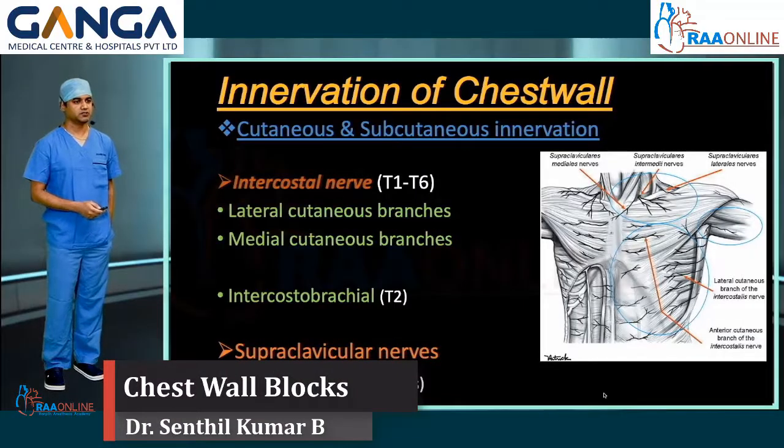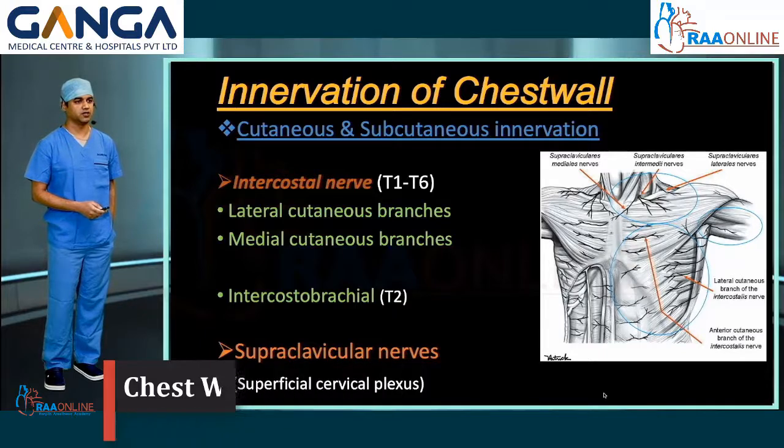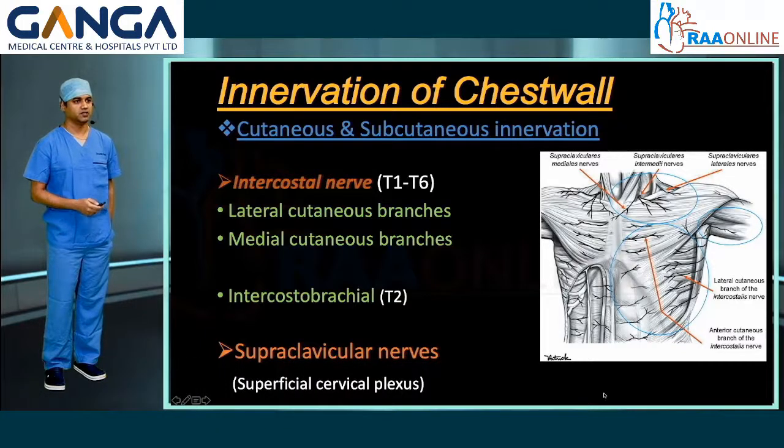The cutaneous and subcutaneous innervation of the chest wall is mainly from the intercostal nerves from T1 to T6. The main branches are the lateral and medial cutaneous branches, which supply the whole of the hemithorax. The axilla is supplied by the intercostal brachial nerve. The apex of the chest wall is mainly supplied by the supraclavicular nerves, derived from the superficial cervical plexus.